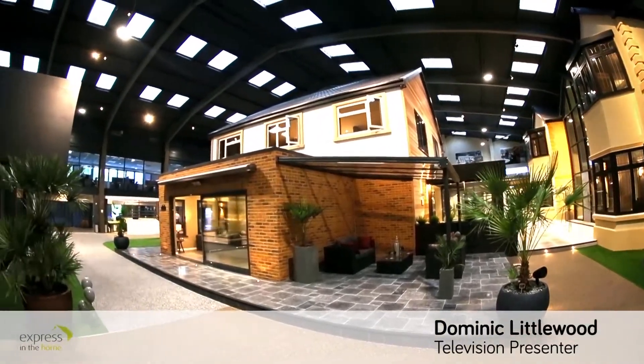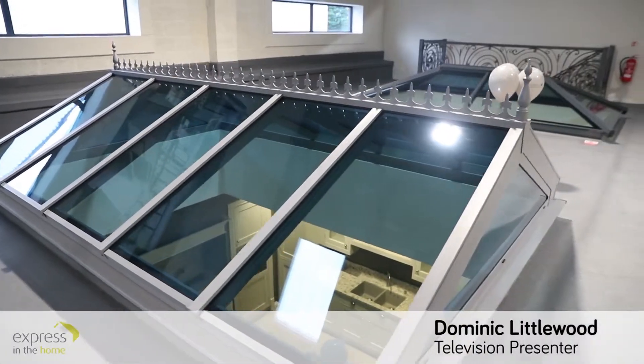This probably knocks spots off of probably any showroom I've ever seen actually. It is absolutely — from the flooring to the windows, the doors, the furniture, everything. It's top drawer.